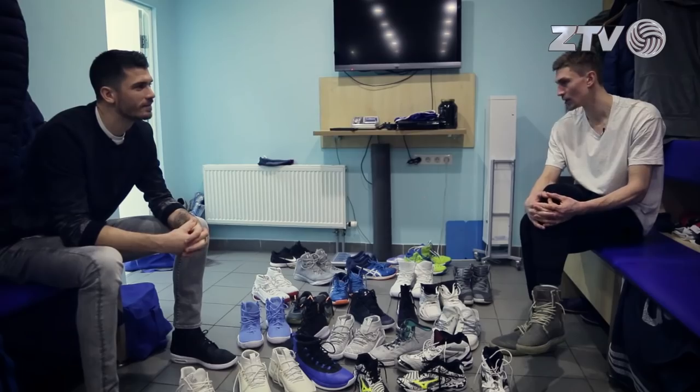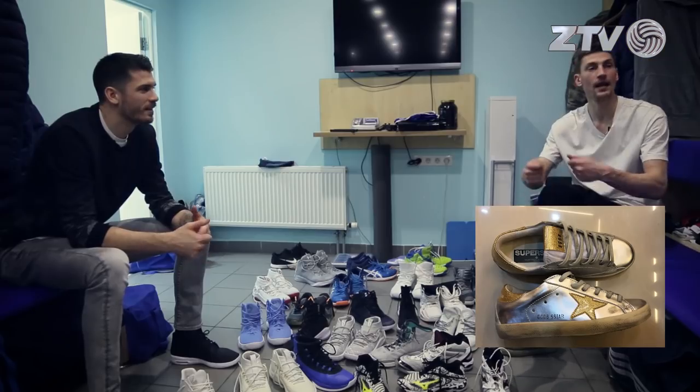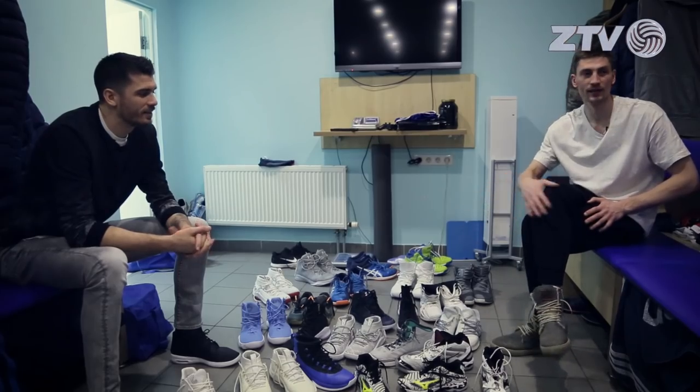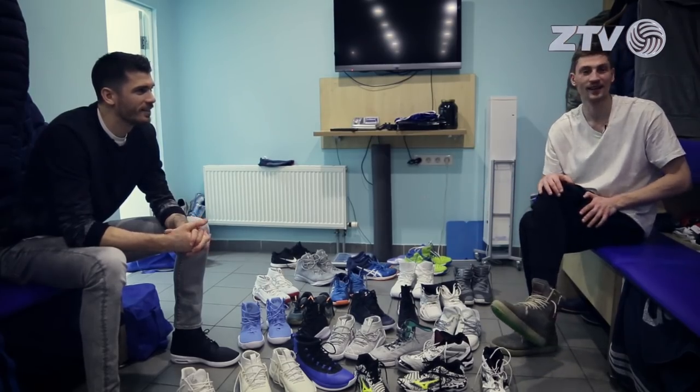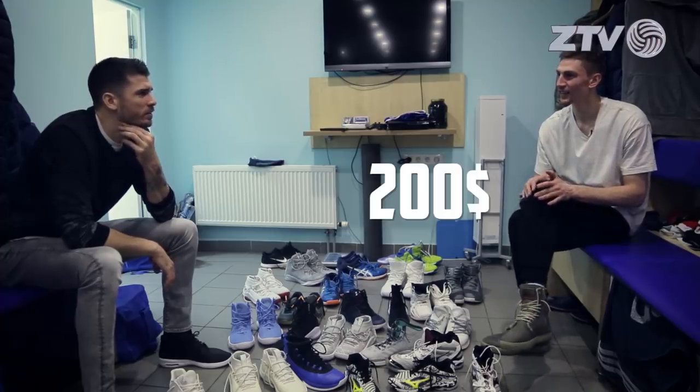The highest-priced sneaker I have is called Golden Goose — it's a handmade shoe, 400 to 450 euros. Because I don't wear dress shoes like Matt does. I love Uggs — so comfortable, I use them every day almost. Those are like 200 euros. They're expensive, yeah.